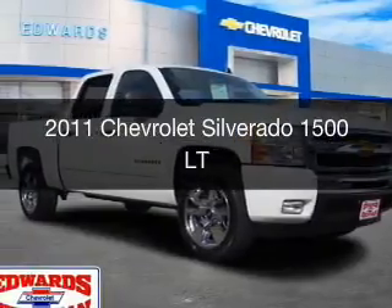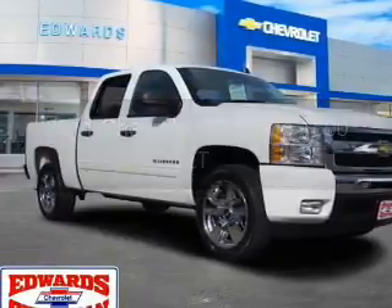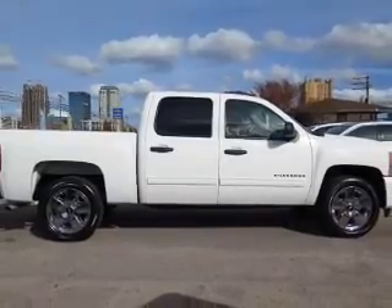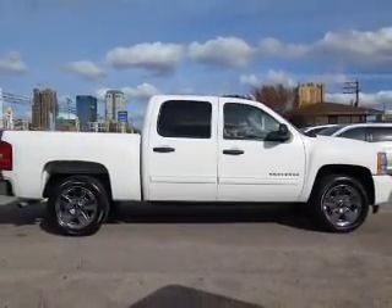This is a used 2011 Chevrolet Silverado 1500. It's powered by rear wheel drive, engine, and an automatic transmission.